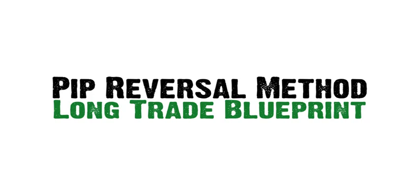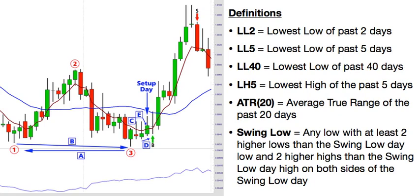First up is the long trade blueprint. We need to define some of the terminology used in the blueprint. The LL2 is the lowest low of the past two days. The LL5 is the lowest low of the past five days. The LL40 is the lowest low of the past 40 days. The LH5 is the lowest high of the past five days. The ATR20 is simply the average true range of the past 20 days. And the swing low is any low with at least two higher lows than the swing low day low, and two higher highs than the swing low day high, on both sides of the swing low day.